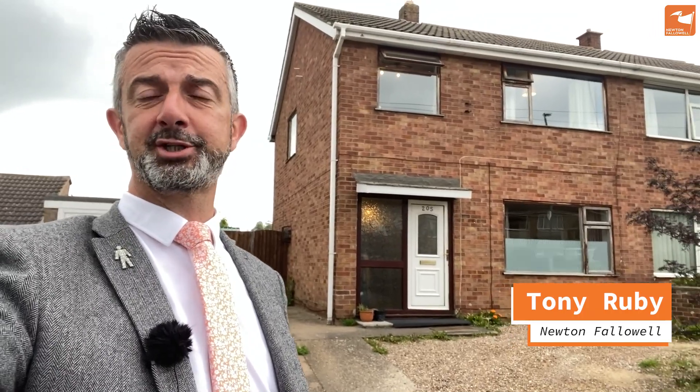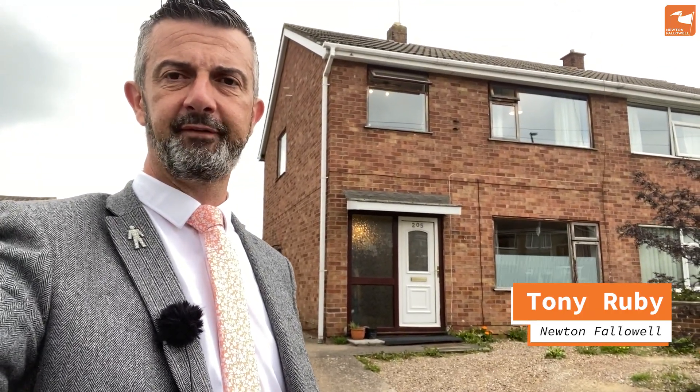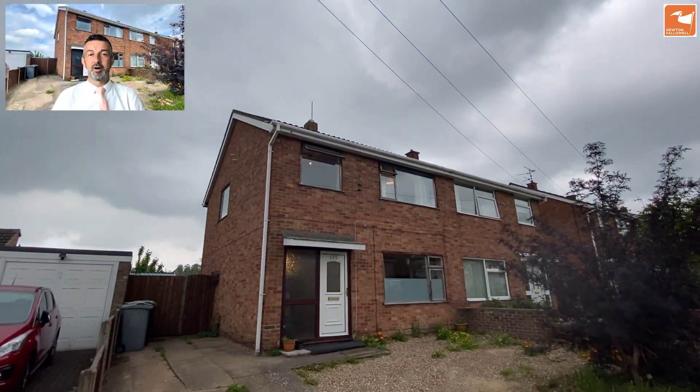If you're looking for a spacious semi-detached three-bedroom home close to local amenities and good schooling, I may have something for you. Come with me and take a look — here is the video tour of 205 Harrowby Lane.